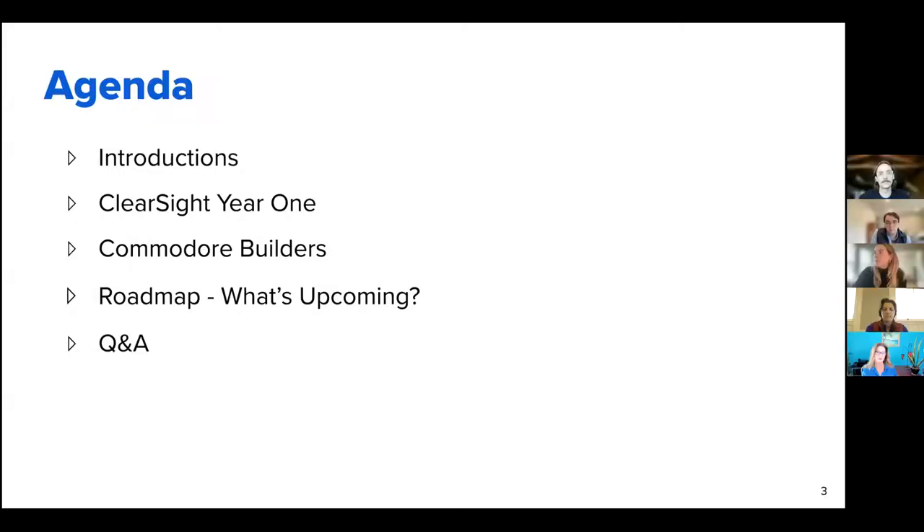Our special guests from Commodore Builders will be sharing specifically how they're using ClearSight progress tracking on their projects and the success they've seen. We're then going to talk through what's to come with ClearSight — the roadmap — and then conclude with a Q&A portion. We'll try to go through everything in 30 to 40 minutes and leave at least 20 for questions. The recording will be shared with everyone, so feel free to post questions in the Q&A box.